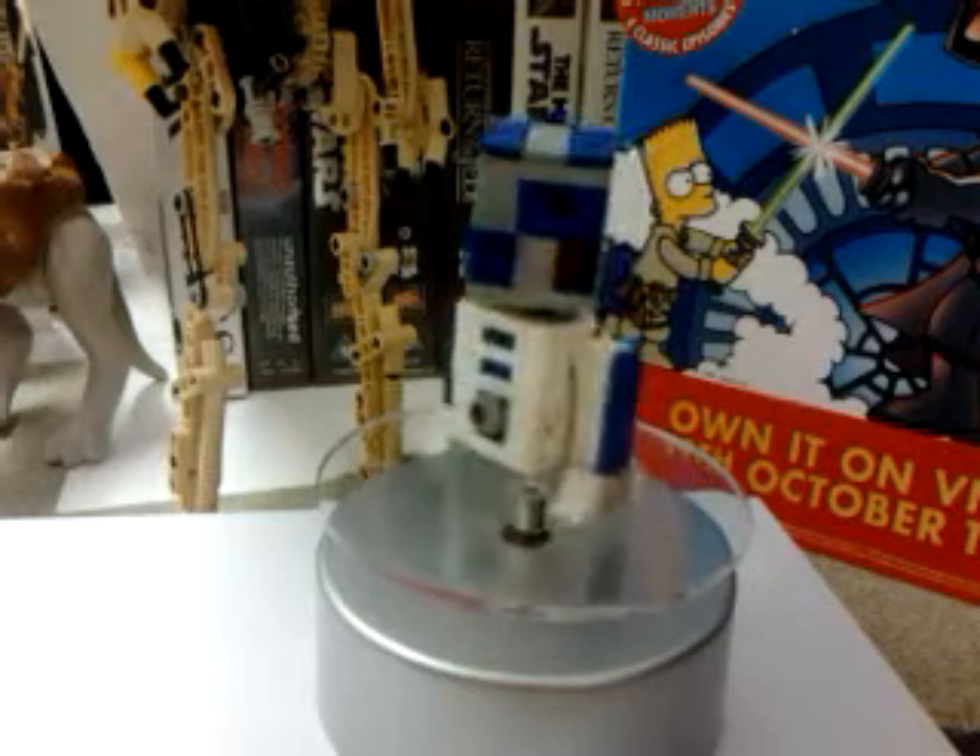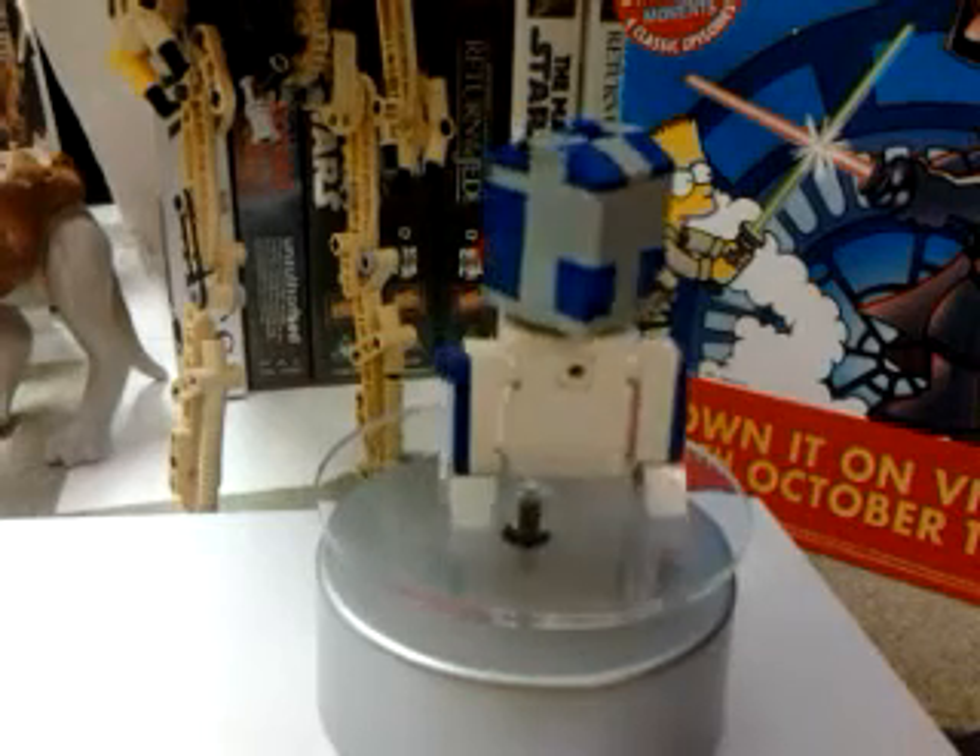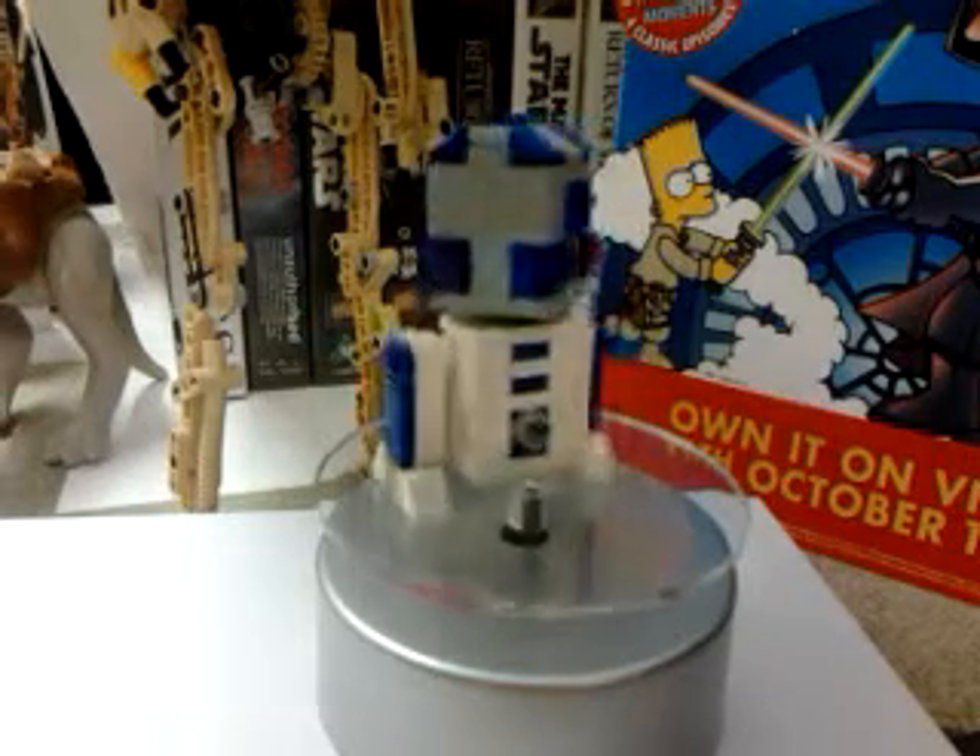I'm going to start with R2-D2. He looks ever so cool as you can see. He's on the turntable to save me getting my hands in the shot. At any point you can just pause the video and have a look at any side of him. It's ever so cool.